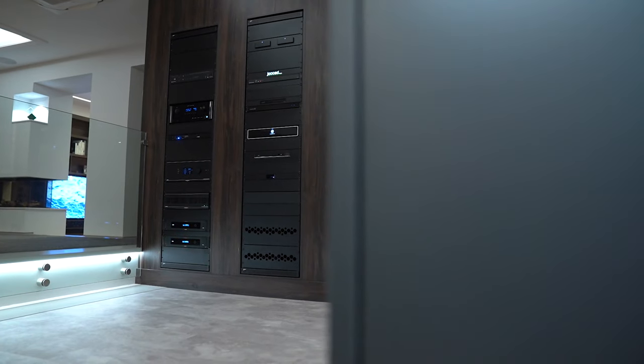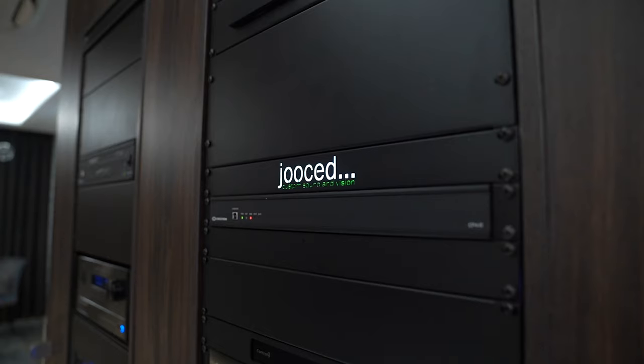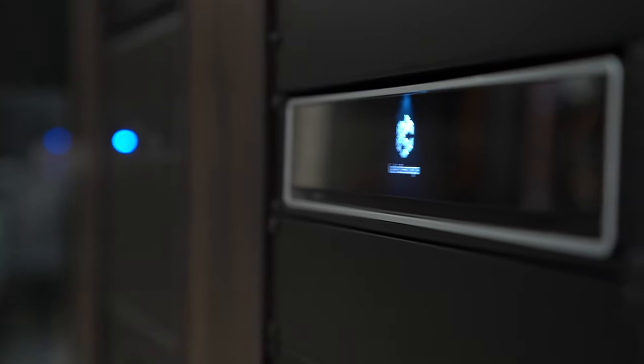Now, we're not going to go through the entire rack today because that's powering the whole showroom. We're just going to focus on the bits that are in the cinema themselves.